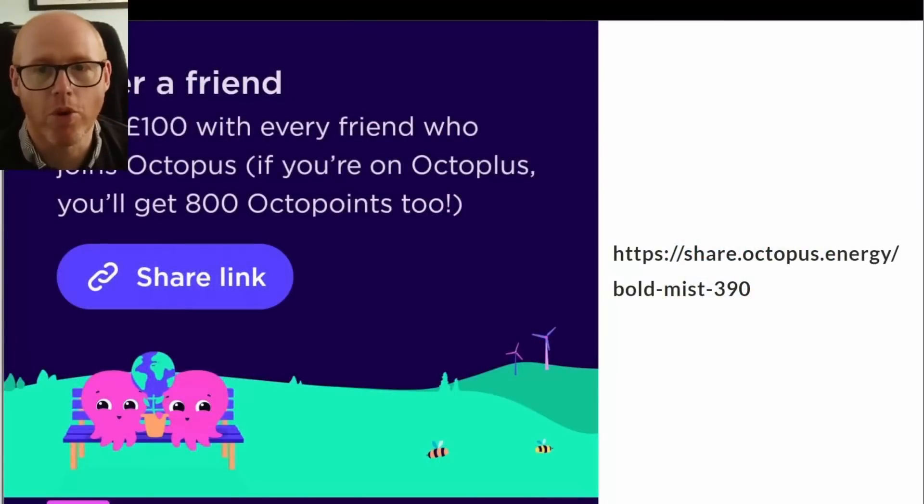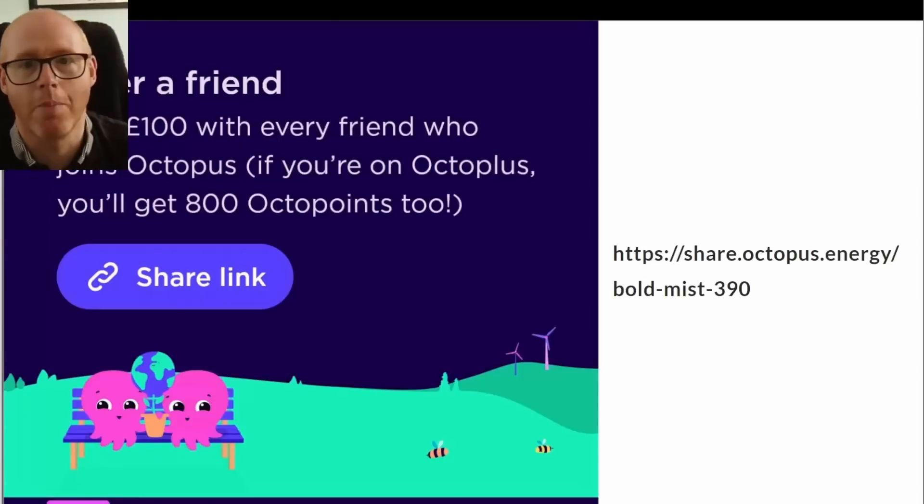This is made possible through Octopus Energy and their smart tariffs. I'm currently on Octopus Agile, exporting energy at 15p per kilowatt hour and buying it back when I need it at 11.99 pence per kilowatt hour. It's working better than putting the solar energy into a battery and then using it later, because you'd also experience losses by doing that.